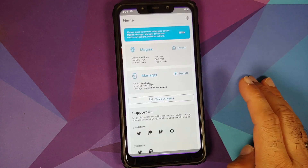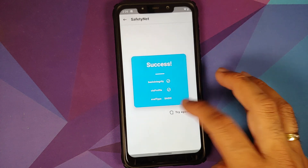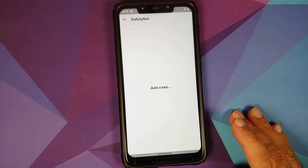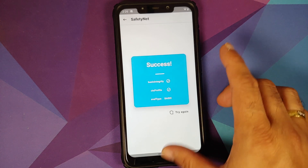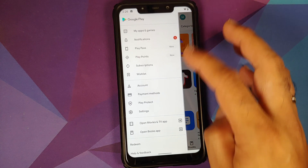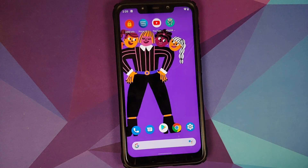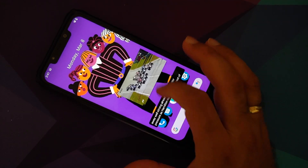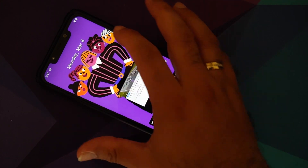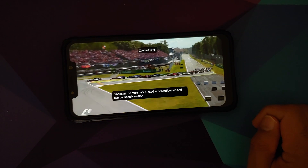Let us check if Safety Net is passing. My device is not rooted and Safety Net is passing out of the box. We can also open the Google Play Store, go into Settings > Play Protection — device is certified, which means you should be able to use your banking apps without any issues.